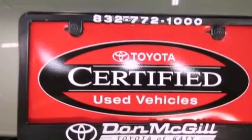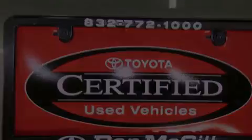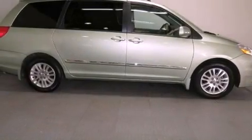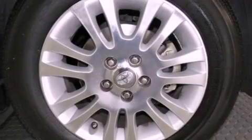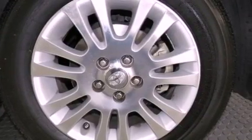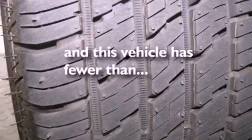Features include dual power seats, air conditioning, cruise control, a CD player, an engine immobilizer theft deterrent system, roof rails, traction control, side curtain airbags, heated side view mirrors, and this vehicle has less than 39,000 miles.